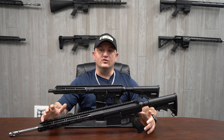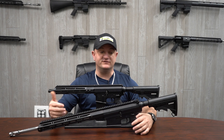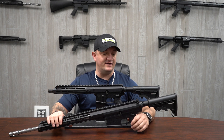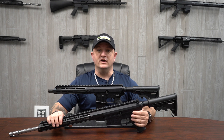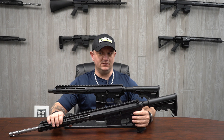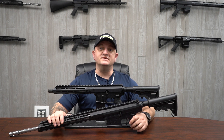Thanks for watching everyone. Don't forget to like and subscribe to our YouTube page. If you like any of our AR-10s or AR-15s, go onto our website and check what we have. Don't forget to follow us on Instagram, Facebook, and Rumble. Y'all be safe in the woods and safe at the range — we'll see you next time.